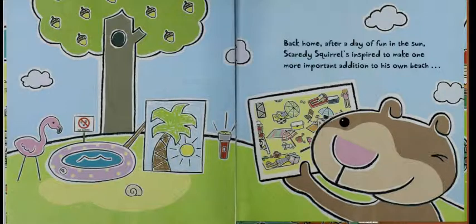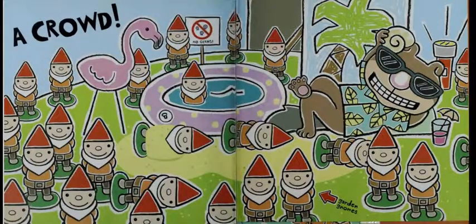Back home. After a day of fun in the sun, Scaredy Squirrel's inspired to make one more important addition to his own beach — a crowd. Garden gnomes.